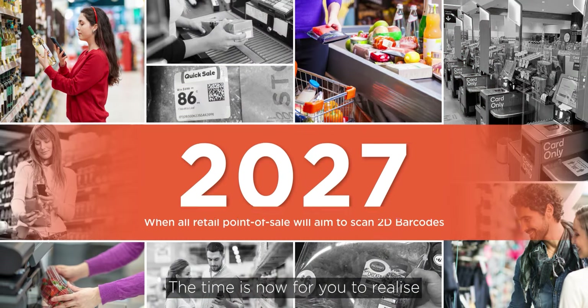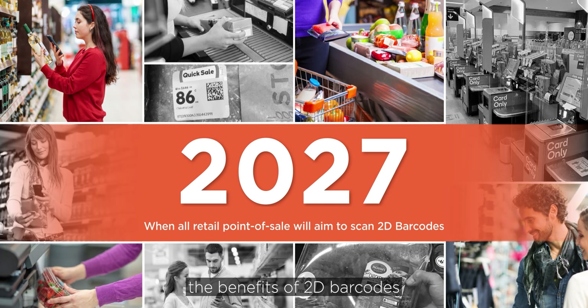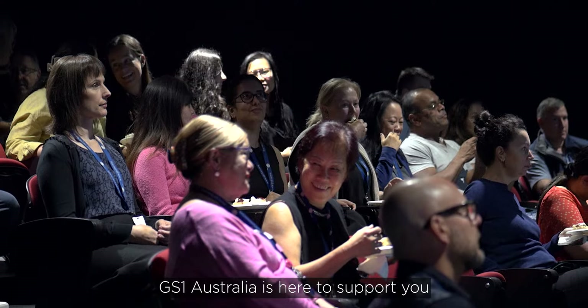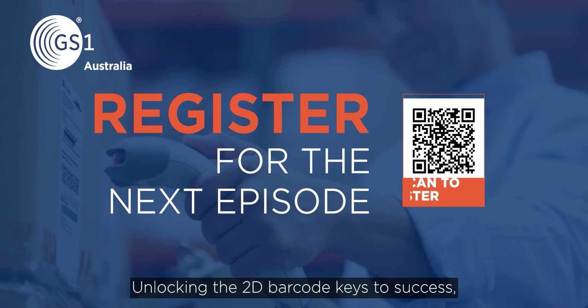The time is now for you to realise the benefits of 2D barcodes and prepare your business for 2027. GS1 Australia is here to support you — unlocking the 2D barcode keys to success together.